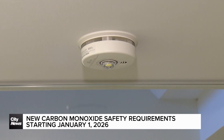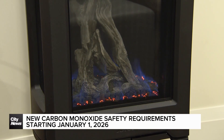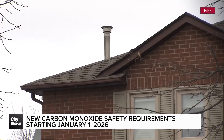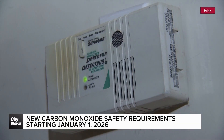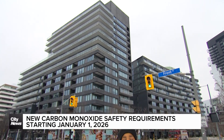Warning, carbon monoxide. It's called the silent killer because you can't see it, smell it, or taste it. But carbon monoxide is responsible for more than 50 deaths in Canada each year, with an average of 11 of those in Ontario. This is a perfect example of what fire officials are warning about — the dangers of carbon monoxide.